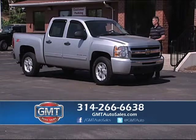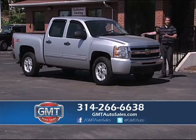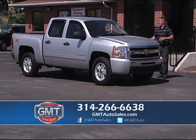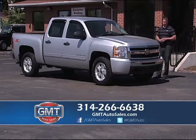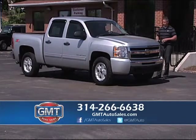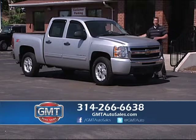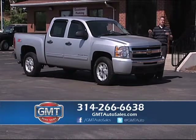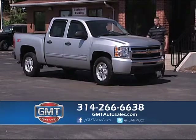Here's another new arrival — it's a 2010. I have Chevy, Dodge, Ford, and Nissan. Crew cabs, Z71, four-wheel drive, another one-owner vehicle, alloys, new tires, bedliner and tow package. Whether you want Chevy, Ford, or Dodge, we have them in stock. Great truck selection.